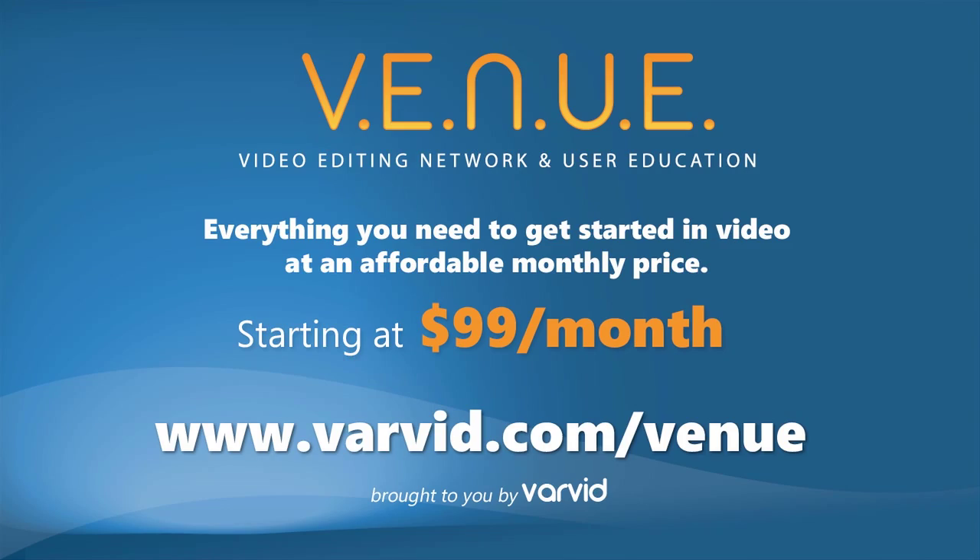At Varvid, we know that video works, and we want to help you tell your story. Check out our packages online and sign up today. Thanks. We'll see you next time.